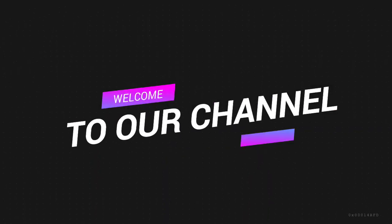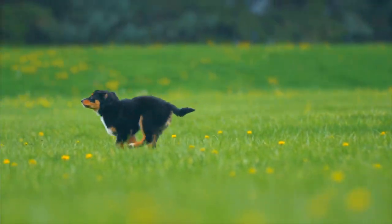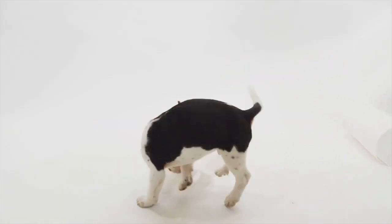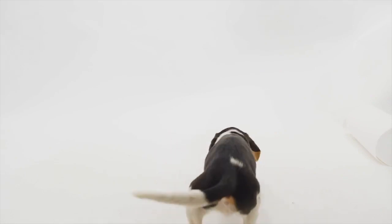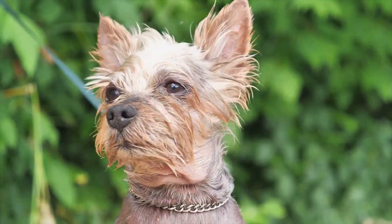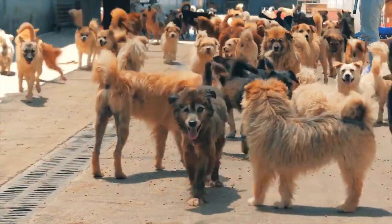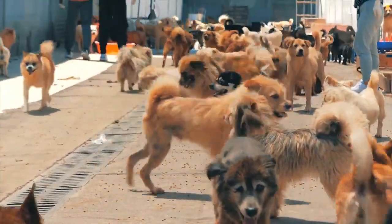Welcome to our channel, where we share our love and passion for dogs with the world. Our channel is dedicated to all things related to our furry friends, including training tips, breed information, and fun videos featuring dogs worldwide. We believe that dogs are not just pets but family members. They bring so much joy and love into our lives, and we want to share that with you.